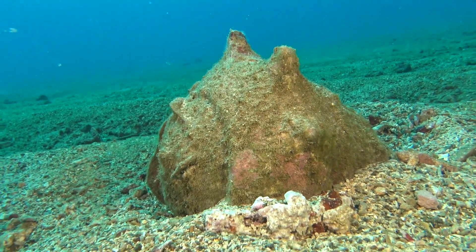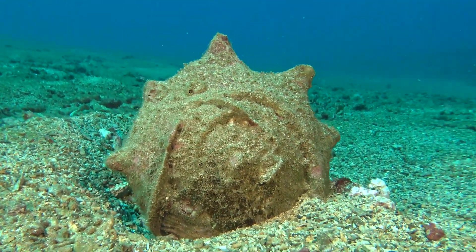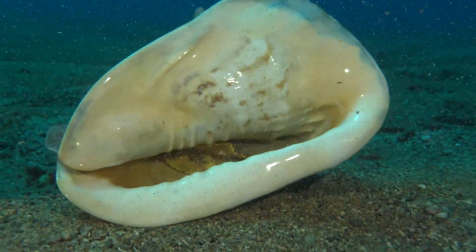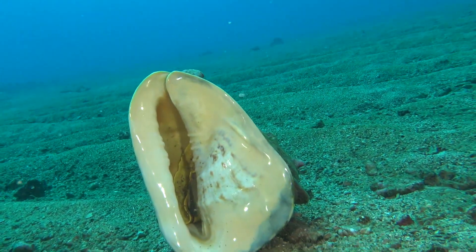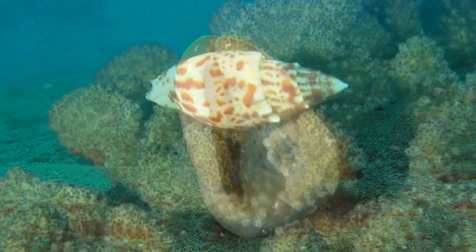This is the beautiful, unique looking Poo Pooey, or the large helmet shell. This shell gets to be 15 inches long — it's really knobby on top and the flat base is super shiny. These shells hang out on the sand and eat heart urchins that are buried below the sand.